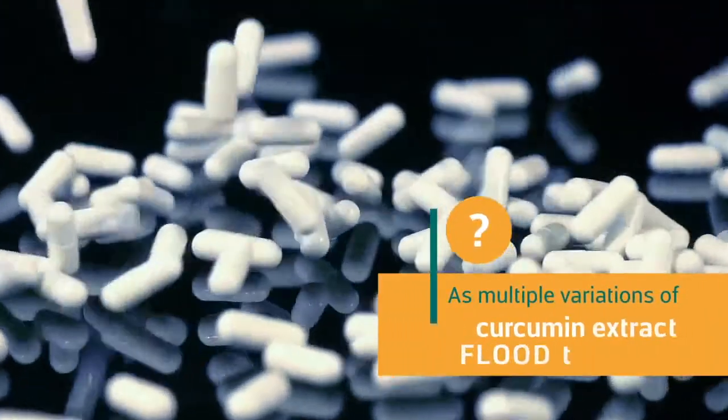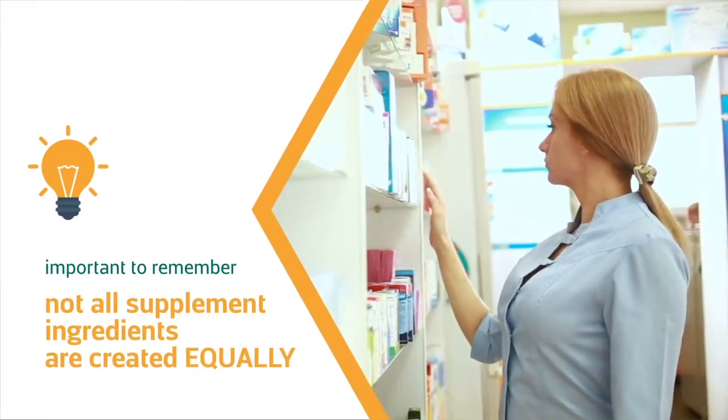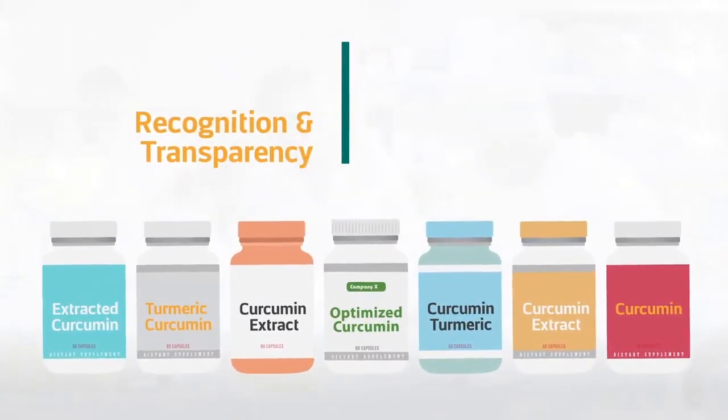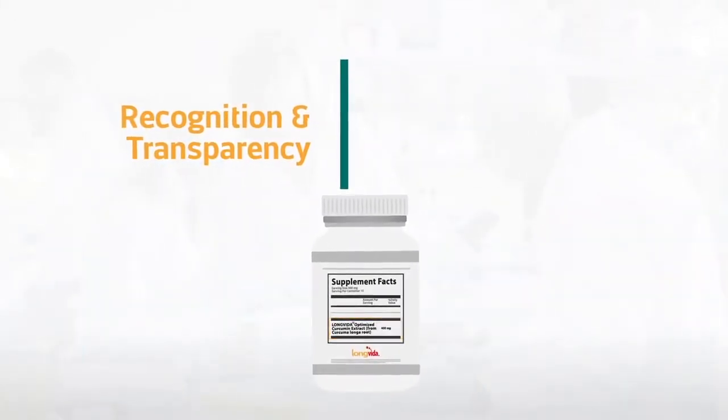As multiple variations of curcumin extract flood the market, it's important to remember that not all supplement ingredients are created equally. We are here to clear up the confusion. We use brand names to provide recognition and transparency, as is the case with our patented Long Vita Optimized Curcumin.